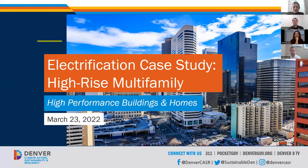We'll go ahead and get started. My name is Lucy Ericklue, and I am the City and County of Denver's Existing Buildings Programs Administrator. I'm excited to present this webinar, Electrification Case Study, High-Rise Multifamily.